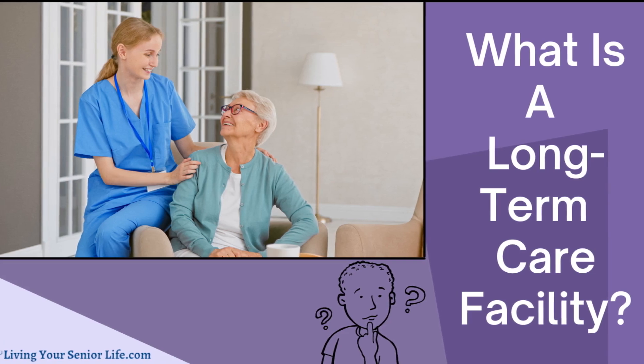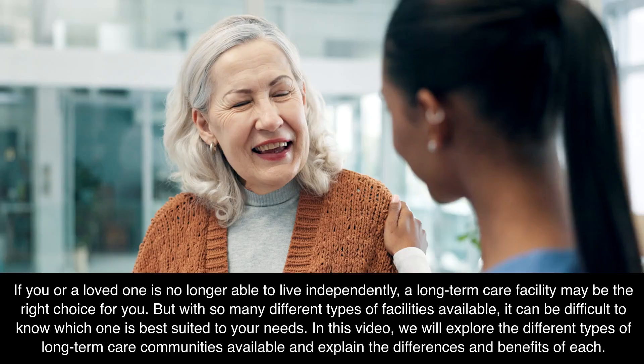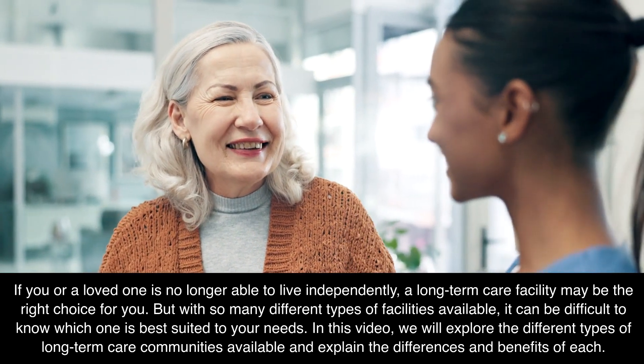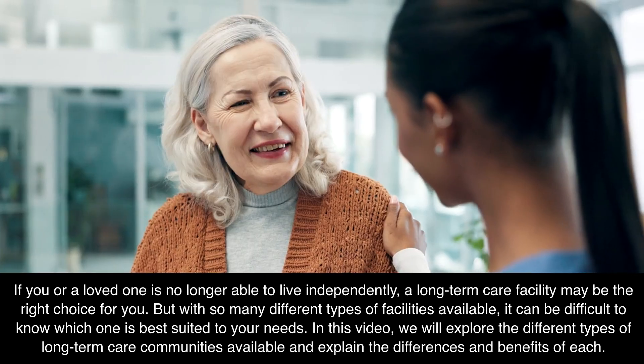What is a long-term care facility? Find out here. If you or a loved one is no longer able to live independently, a long-term care facility may be the right choice for you.